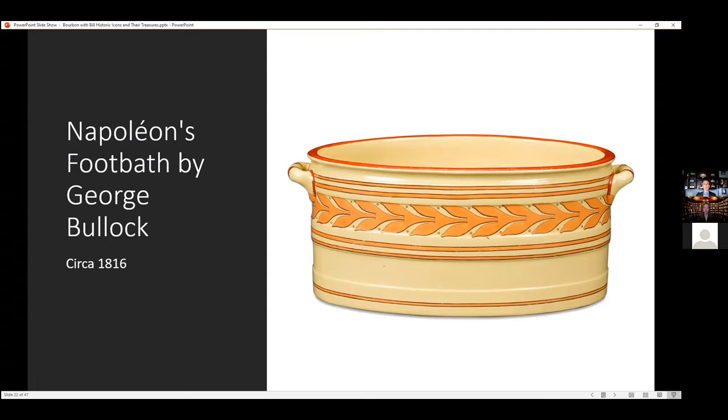What I really love is the fact that it was made for Napoleon, never given to him, never used by him, but it's still a really cool piece. And it's quite large — it's probably 22 to 24 inches long, a good solid piece.